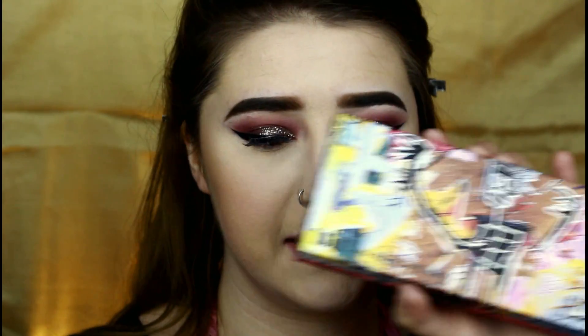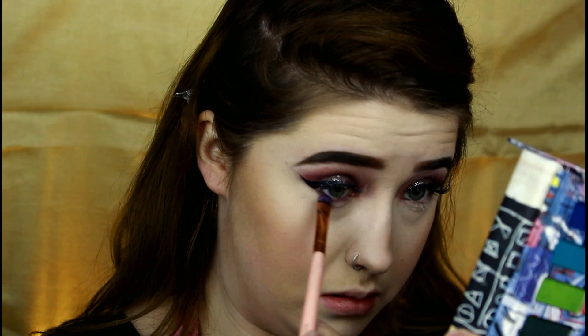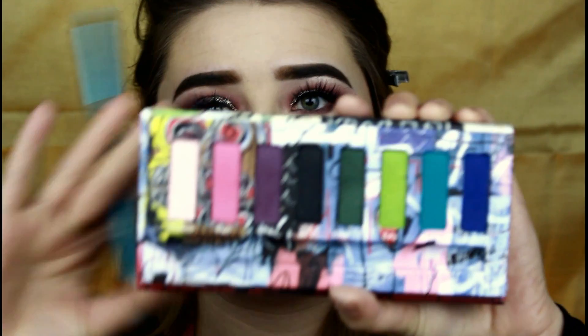Before moving into highlighter, I'm going to go in with a little bit more of my Basquiat eyeshadow palette to really define my lower lash line. I'm going in with Neo again — that purple we popped all over the lid — then I go in with a smudgy brush and take shade 1960, that pink color, and smudge it out with the pink to give almost like a nice gradient.